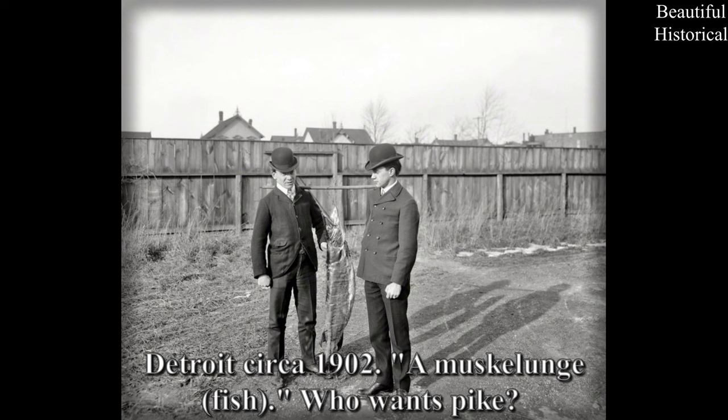Detroit, circa 1902 — a muskellunge fish. Who wants pike?